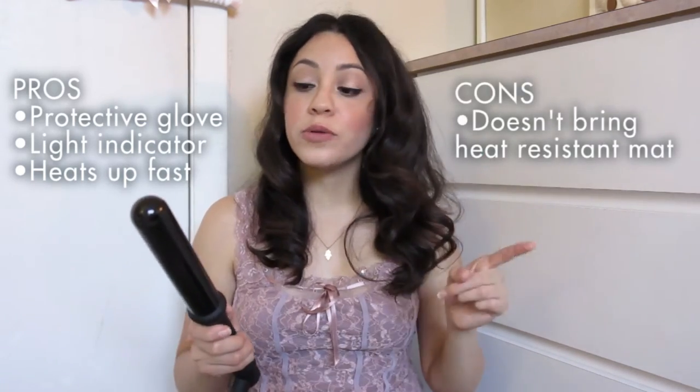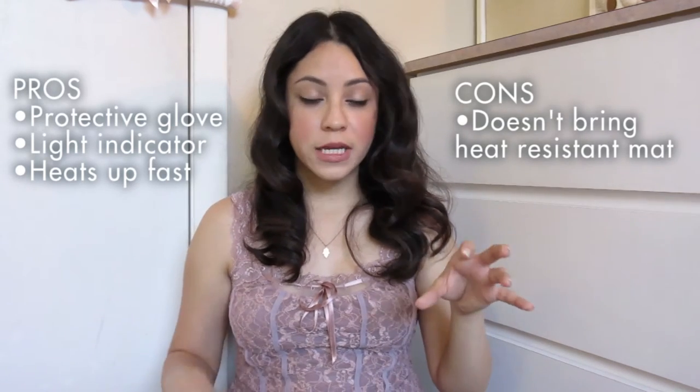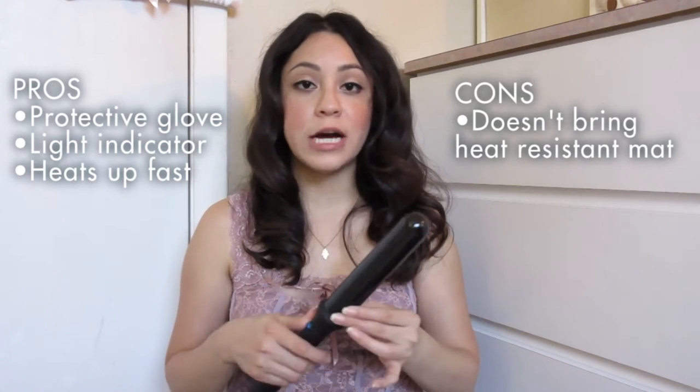What I don't like is that I only wish it came with a heat-protectant mat, like other hot tools include. That's the only downside for me because I use it in the bathroom and I always wonder where to put it since it gets so hot. But other than that, I love it. I love how it leaves the hair. What I like to do is detangle all of my hair, then part it on two sides.